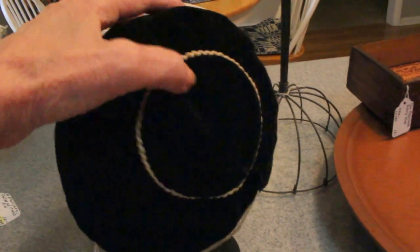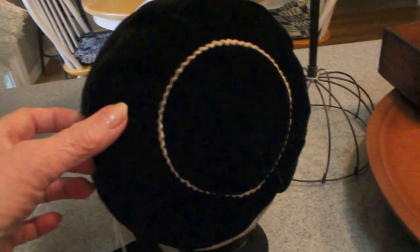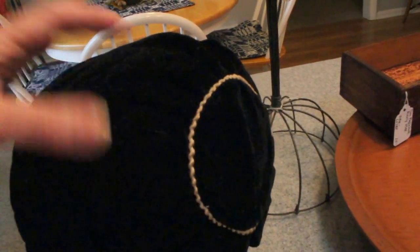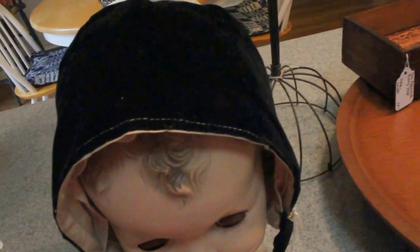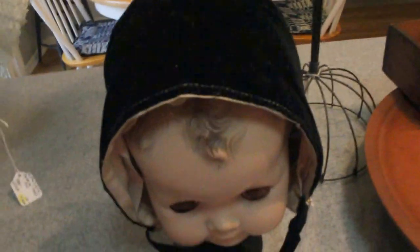Then I have this charming little piece — I've got it on a doll head here because it's for a child — it's a velvet child's bonnet. Look at the little trim that crowns the back of it. It's got the satin lining, streamers, and this sweet piece is priced at $15.